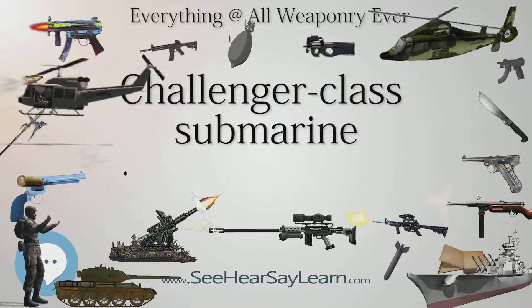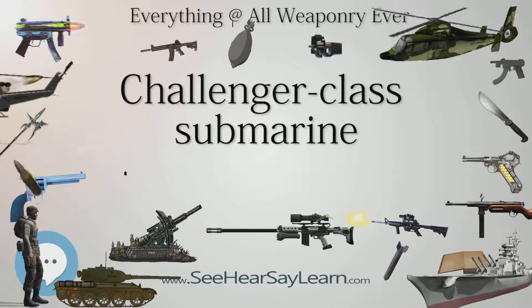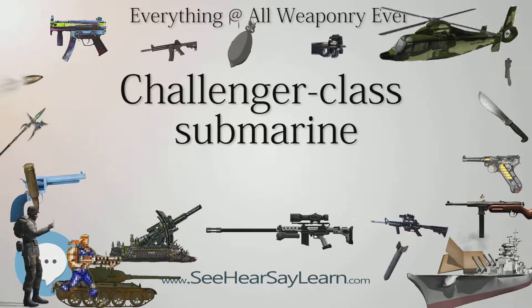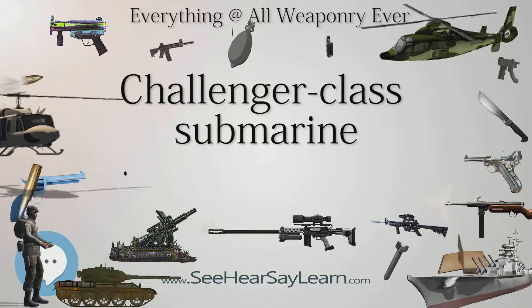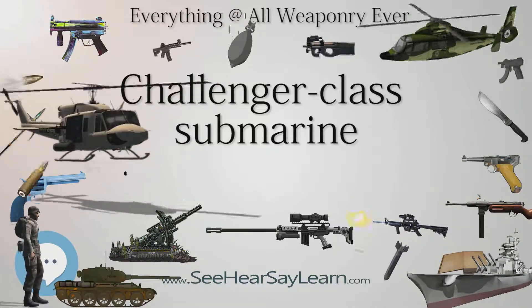Class overview — Builders: KAKUMS. Operators: Republic of Singapore Navy. Succeeded by: Archer class.